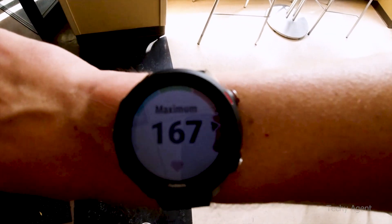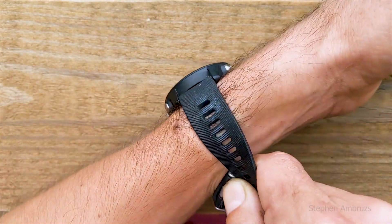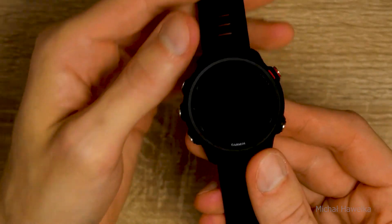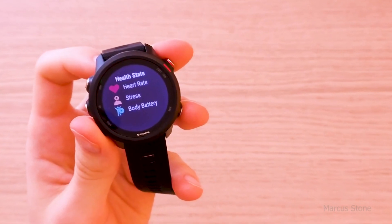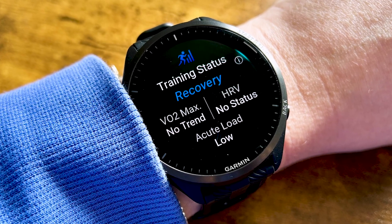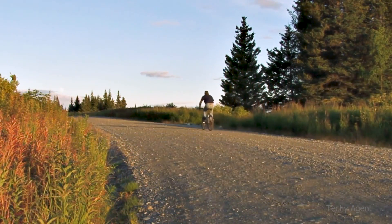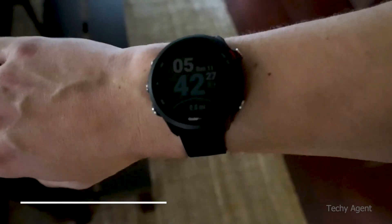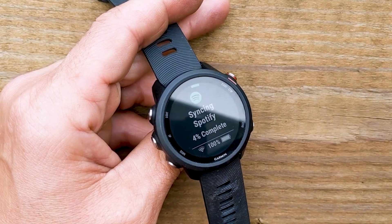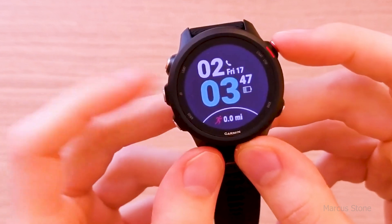The Garmin Forerunner 245 is compact and lightweight, so it won't make your wrist feel heavy or unpleasant while running, wearing it every day, or while sleeping. It also has the same fitness metrics as Garmin's higher-end GPS watches, including training status to track progress, training load to see sessions over a 7-day period, and training effect to measure anaerobic and aerobic performance. Additionally, it supports tracking of menstrual cycles, blood oxygen saturation, stress, and sleep. Garmin also sells a Forerunner 245 music edition that syncs with Spotify and Deezer accounts and has onboard storage for up to 500 tracks.